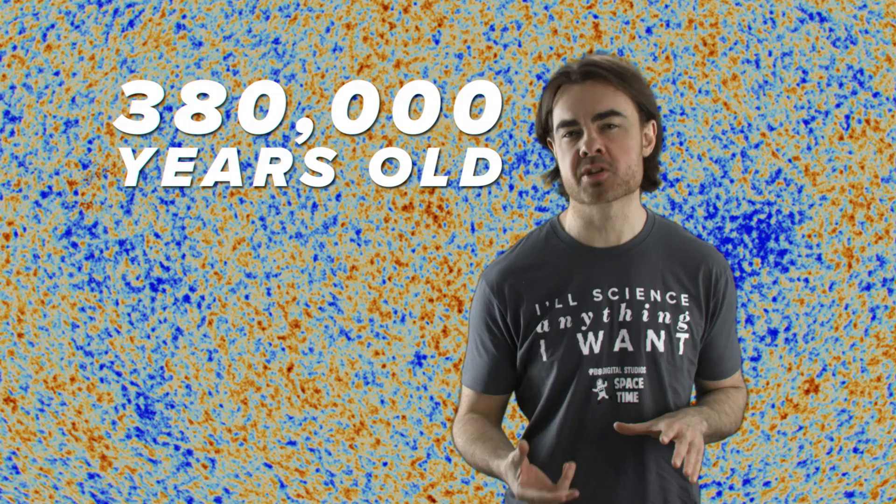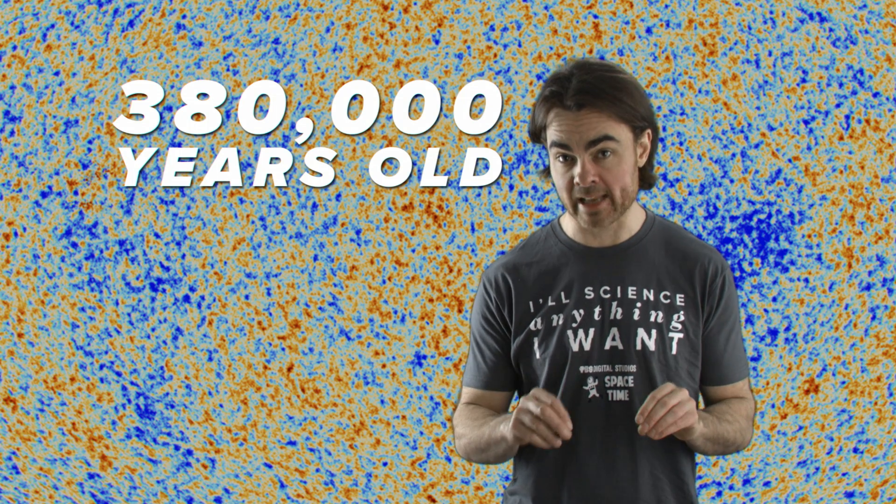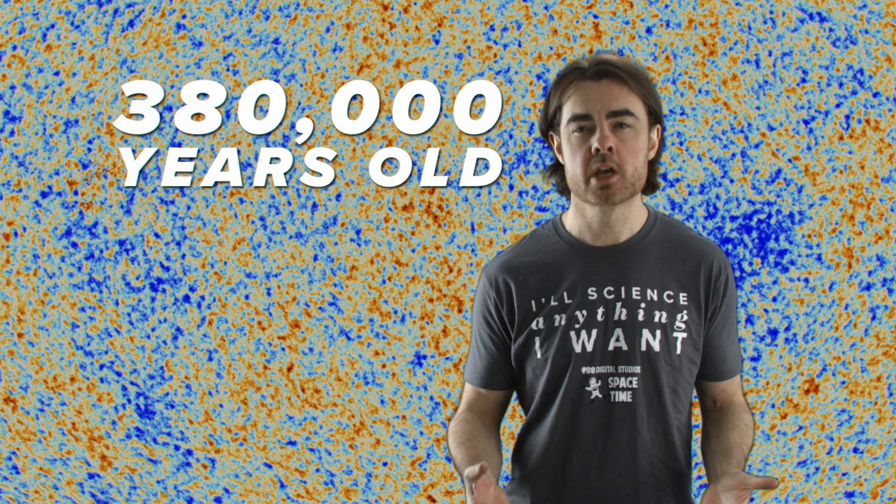The photons of the cosmic background radiation were released when the universe was around 380,000 years old and had just cooled down enough for the hydrogen plasma that filled the universe to become hydrogen gas. Free electrons were captured by protons to form the very first atoms. In the process, the distance that the average photon could travel went from not very far to greater than the length of the entire observable universe.